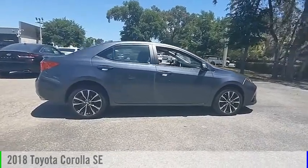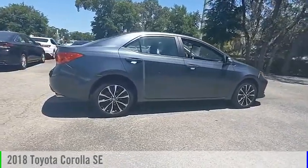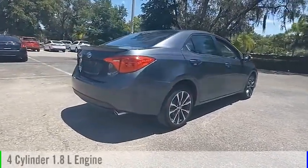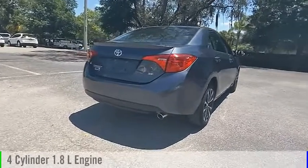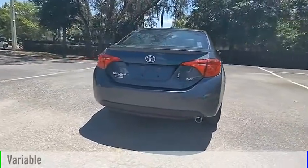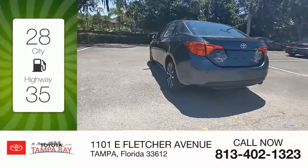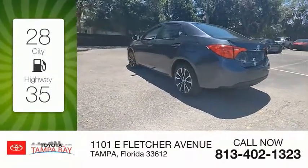You are going to love the 2018 Corolla. This vehicle is powered by a front-wheel drive, 4-cylinder, 1.8-liter engine, and comes with a continuously variable transmission. Great fuel efficiency saves you money by requiring fewer trips to the gas station.